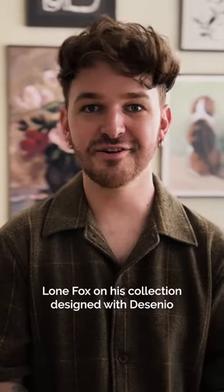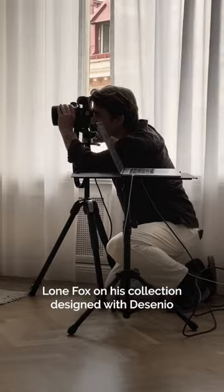Hi everyone, Drew Michael Scott here from Lone Fox, and we just shot my new collection with Desenio, which looks so, so good, and I cannot wait for you to get it on your walls.